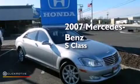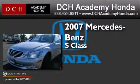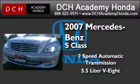This is a 2007 Mercedes-Benz S-Class. This four-door sedan has a seven-speed automatic transmission and a 5.5-liter V8.